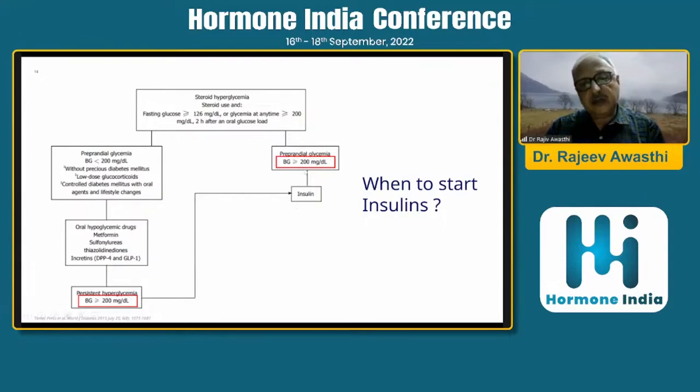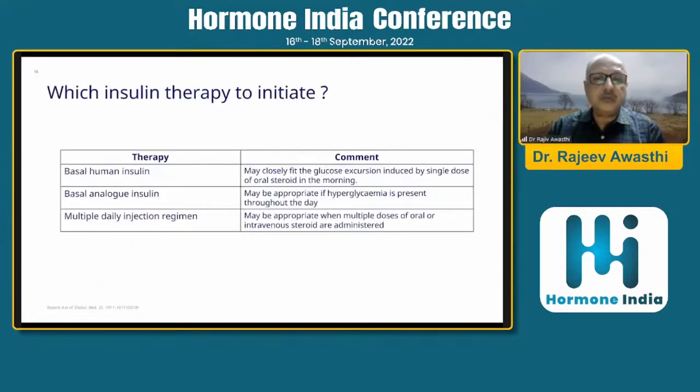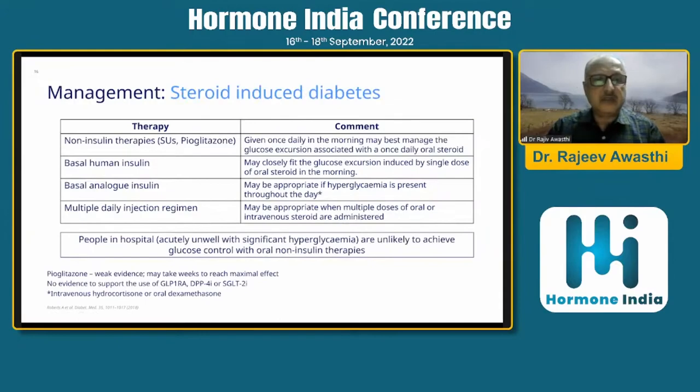In all those where preprandial glycemia is 200 mg/dL or more, insulins are to be used. Basal insulin may closely fit the glucose excursion induced by a single morning dose of oral steroid. Basal-analog insulin may be appropriate if hyperglycemia is present throughout the day, and a multiple daily injection regimen may be appropriate when multiple doses of oral or IV steroids are being given.